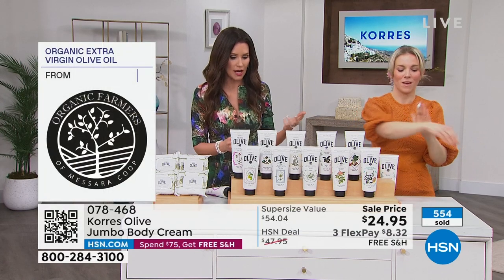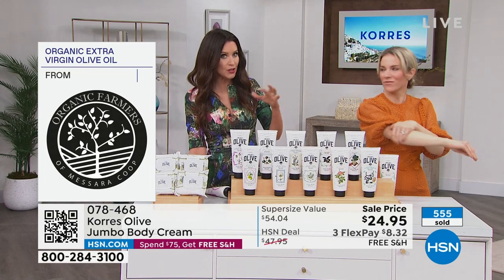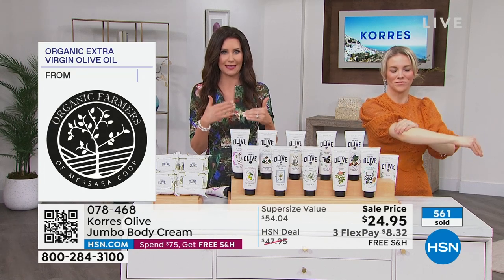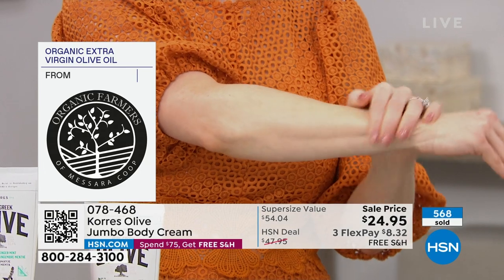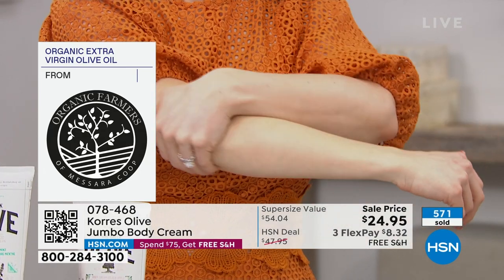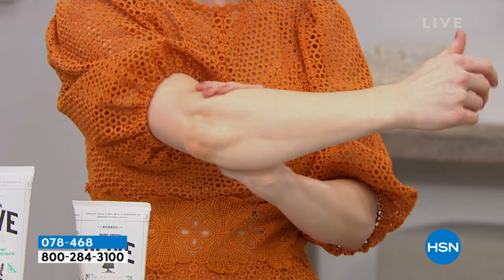I keep calling it body butter because it's so rich, but it is a cream based in olive oil. Olive oil stores are popping up everywhere — there's a big difference in the quality of olive oil, even just tasting it. This is the highest quality, cold pressed olive oil from the island of Crete. It's difficult to get these in stock. In the unscented, we've got about 220 remaining.